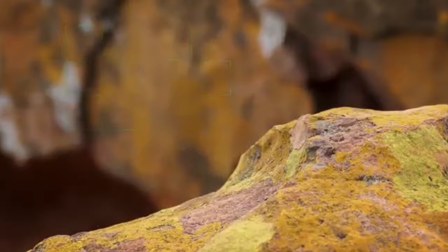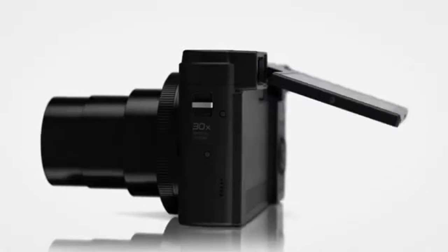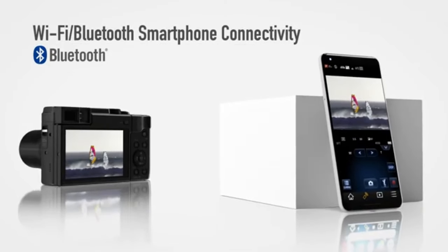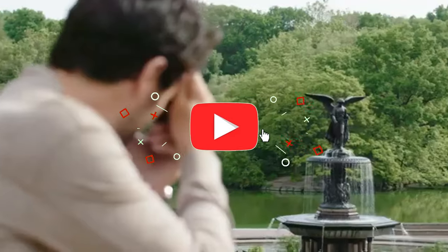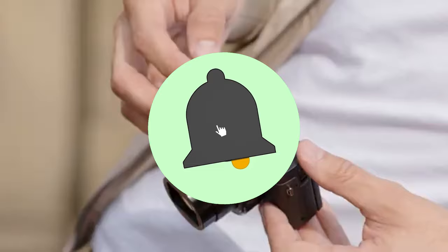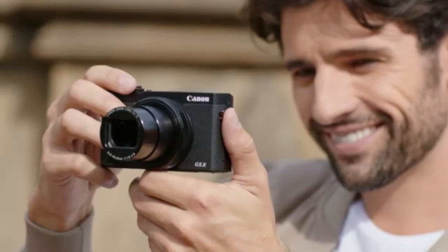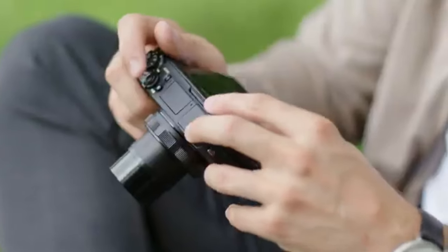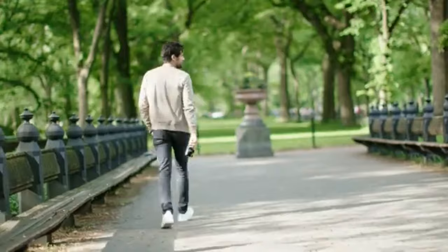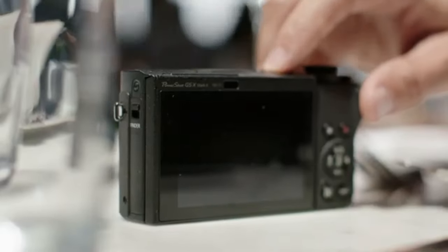Both amateur filmmakers and content creators are supposed to find use for the camera's video functions. It's simple to go through settings and examine your photos thanks to the responsive touchscreen interface. While sophisticated users will value the customization options for a personalized shooting experience, beginners will find it easy to get started. You can effortlessly share your photos and stay connected thanks to the integrated wireless networking features, whether you're controlling the camera remotely or uploading photos to your smartphone.